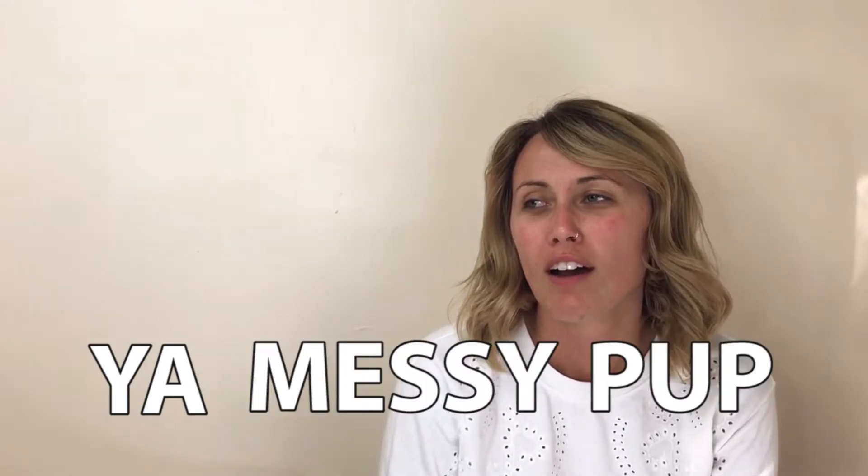Can you go to my bedroom and get my makeup bag? It's on the floor... Of course it is, you messy fuck. It's hot. Thank you, H&M.